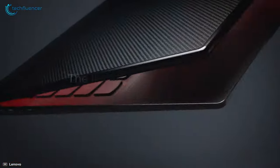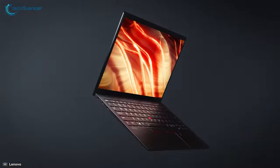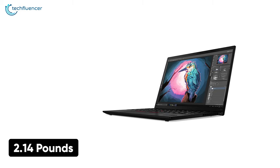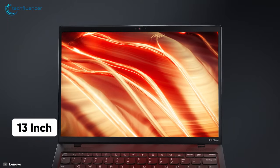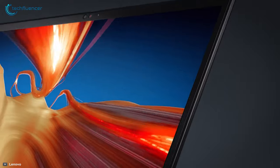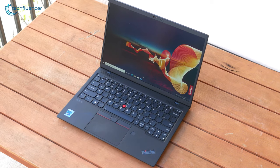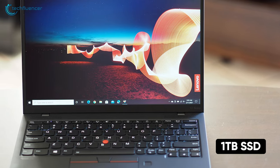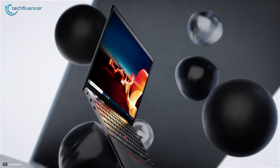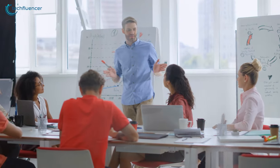Coming at number 5, the Lenovo ThinkPad X1 Nano is one of Lenovo's latest inventions and delivers almost everything we love about the X1 Carbon in a smaller package. Weighing about 2.14 lbs, it comes in a small form factor. Its 13-inch 2K display is a good one, and the 16:10 aspect ratio makes up for the smaller size. This laptop integrates Intel's latest 11th gen Core i5 processor, up to 16GB of RAM, and up to 1TB of SSD, which is more than enough to handle your day-to-day tasks. As for a thin and light laptop, it can surprisingly give you 12 hours of battery backup, which is great if you are dashing between meeting rooms.